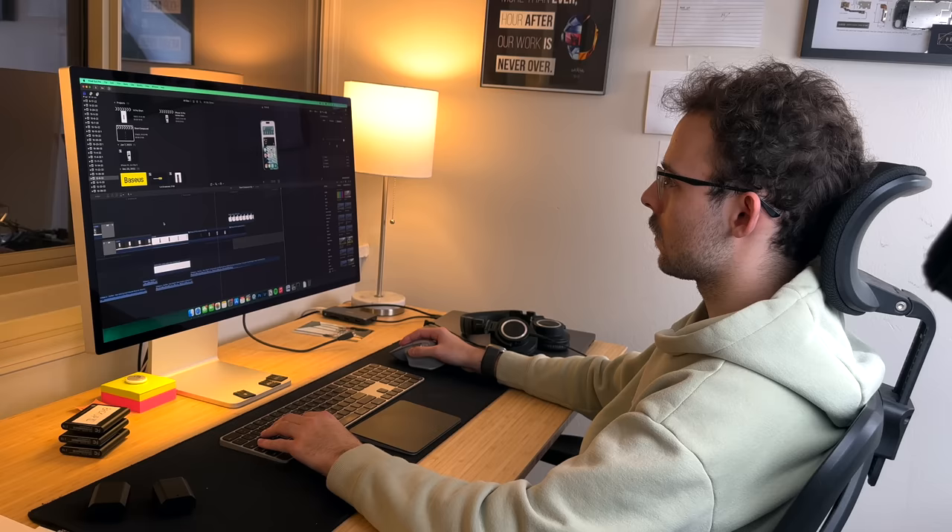We honestly have a lot to cover today and I was really hoping Apple would have solved this issue by now, but they haven't. These iPhones right here are deliberately being killed by Apple and let me explain why.